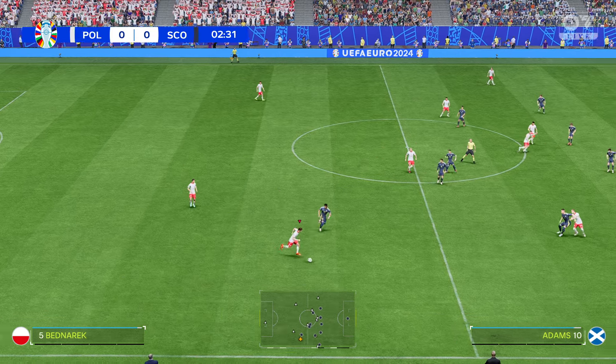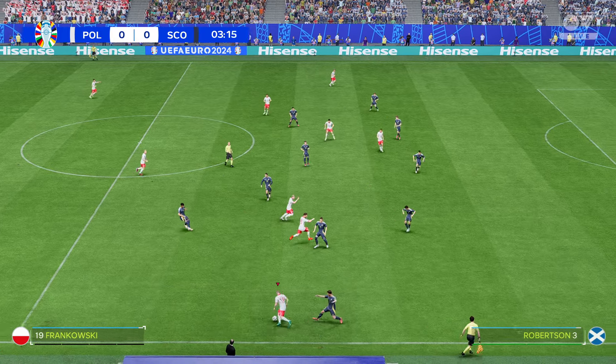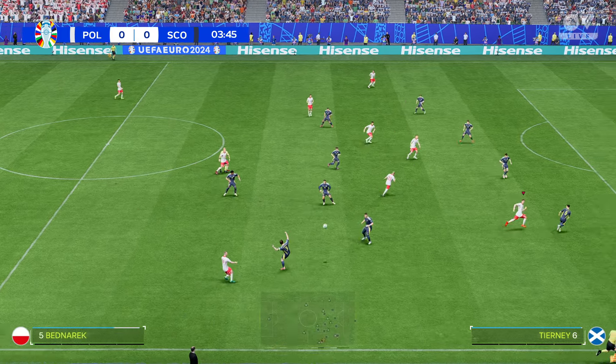These teams know they cannot afford to drop points today. It's so important that they are consistent throughout the group stages, if they want to progress further in the tournament.